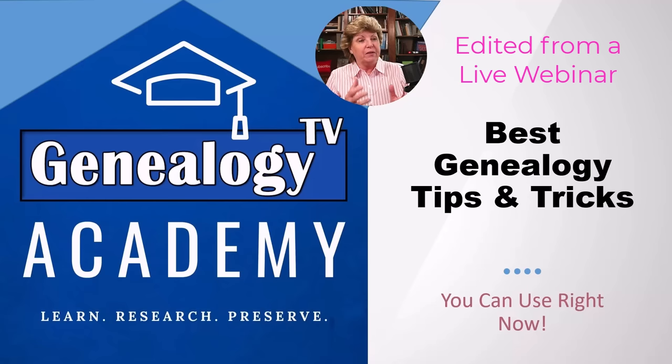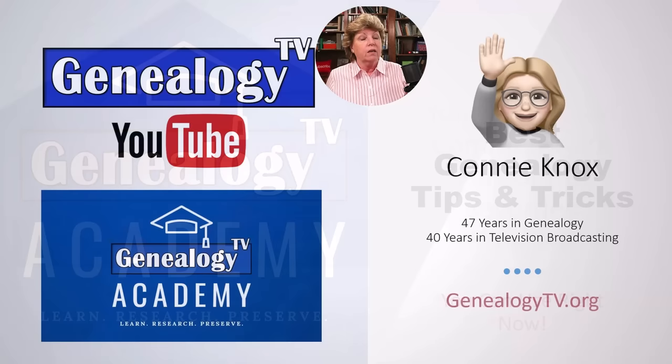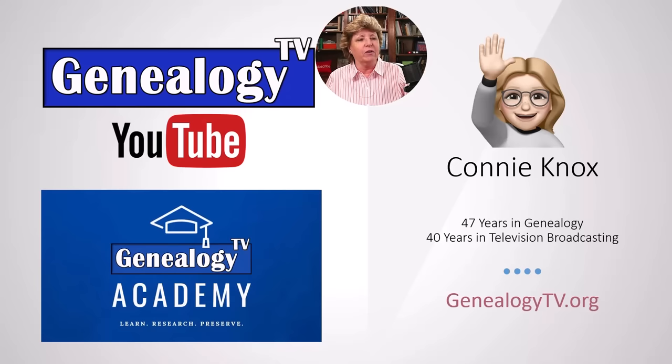Welcome to the best genealogy tips and tricks. These are a lot of strategies that we use every day in genealogy, and I think you're going to get a lot out of this. This is kind of an overview of some of these strategies. If you have not met me before, my name is Connie Knox. I am a lifelong genealogist — I've been doing genealogy and really got into it when I was a teenager.